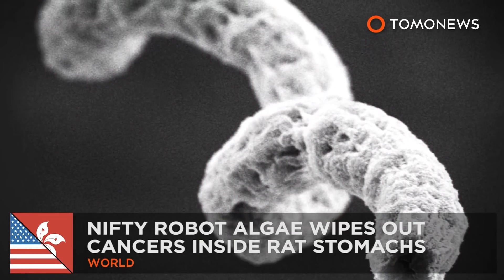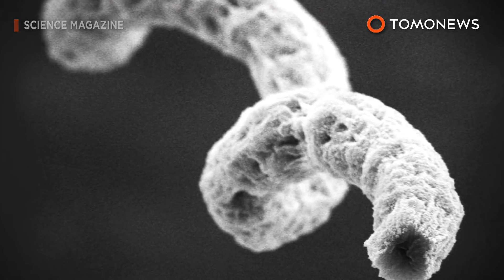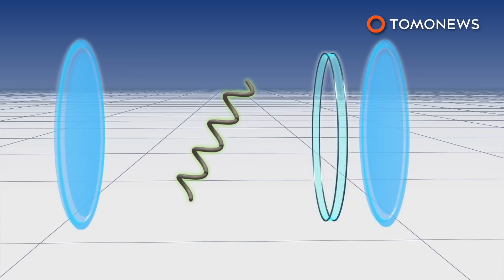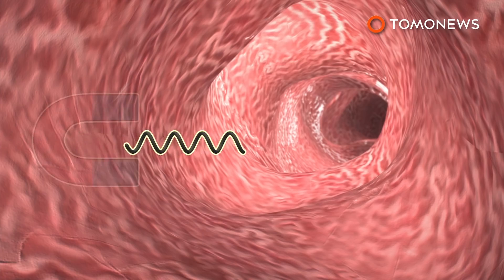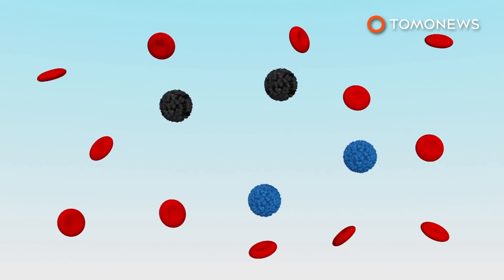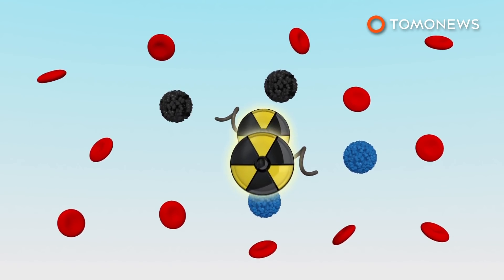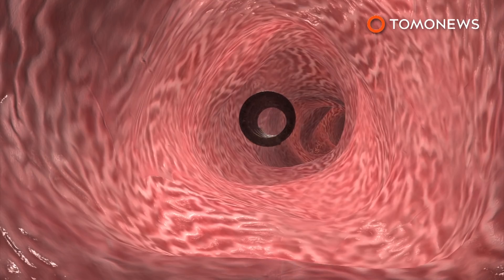Scientists at the Chinese University of Hong Kong have taken an algae more commonly used as a diet supplement and turned it into a cancer assassin. Researchers coated spirulina microalgae in iron nanoparticles before inserting it inside a rat's stomach. The iron coating combined with spirulina's natural shape allowed scientists to control it with magnets. Researchers also put the microalgae inside a lab dish where it eliminated 90% of cancerous cells after two days. Spirulina is reported to be toxic only to cancer cells.